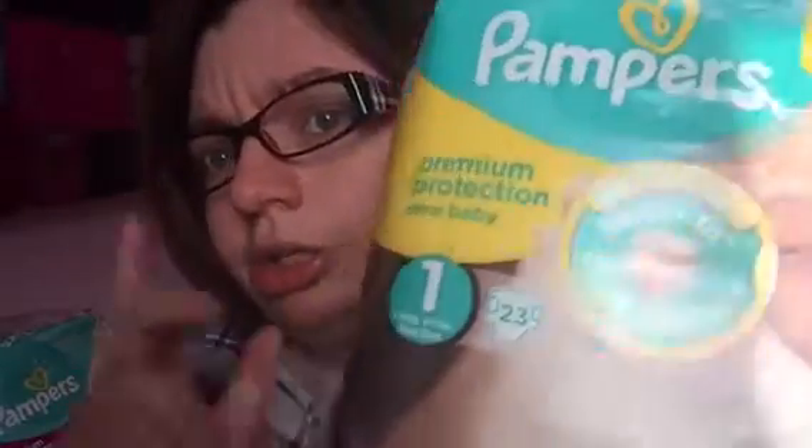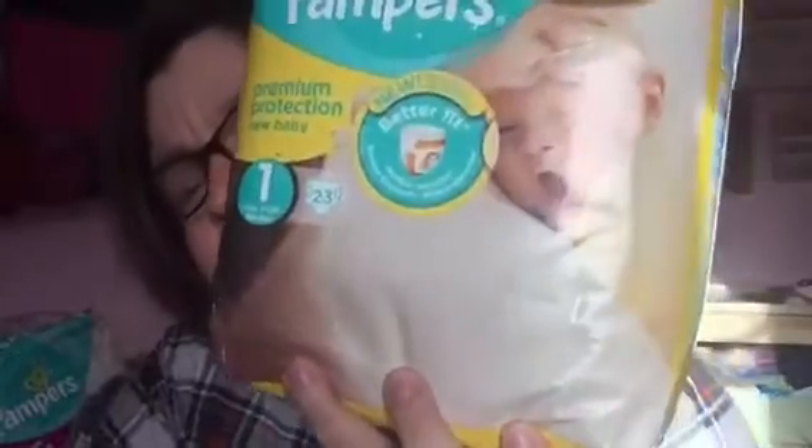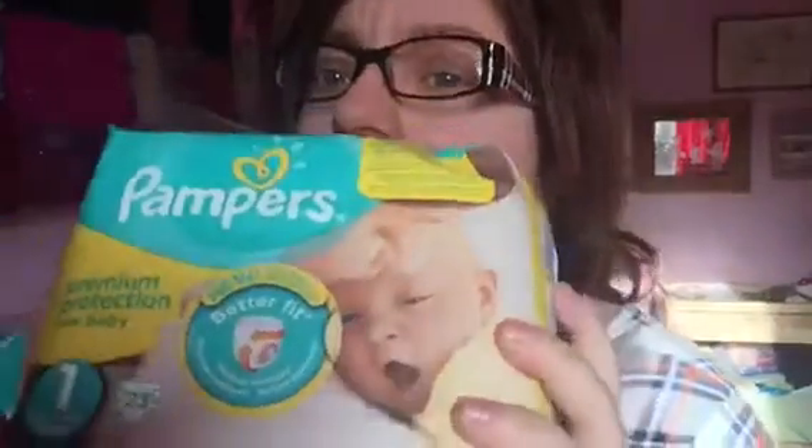These diapers are for my girls — Lily, Ellie, and Sassy — and they are size twos. Same as the active fits, they just move with the baby, prevent leaks, and they're super absorbent, which is really good. These ones also have the umbilical cutout for newborns, which is just really handy.